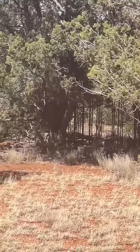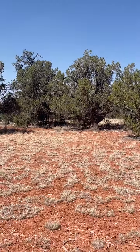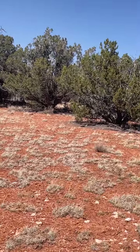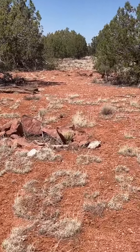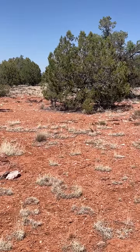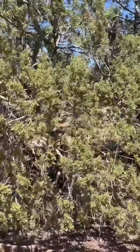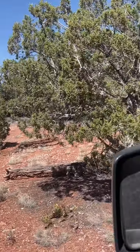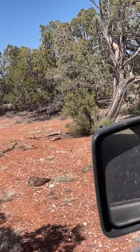There are the dog cages underneath the trees. Looks like they had a fire pit here. It's going to be too rocky to drive any farther back from here.